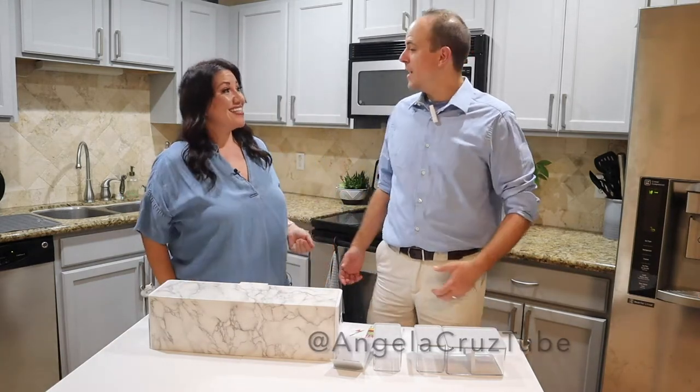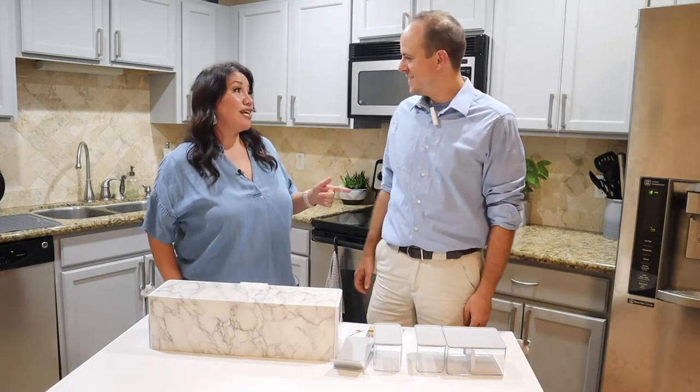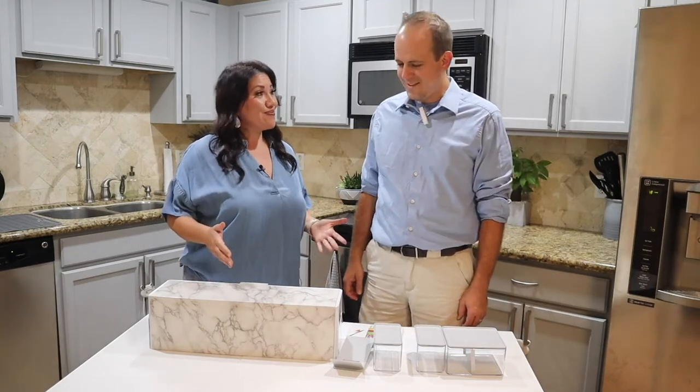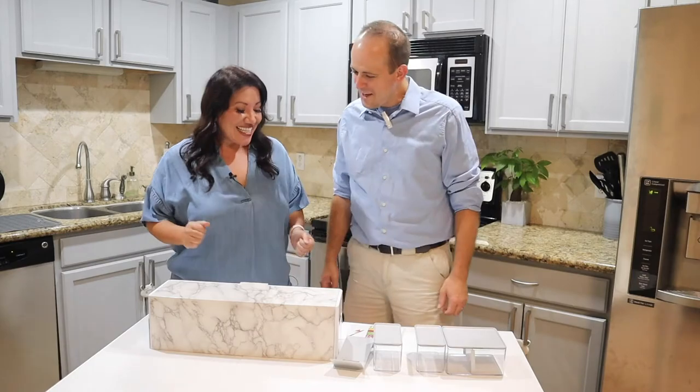Hey everybody, welcome back to my channel! If you're new here, my name is Angela, and I'm Nathan, her husband. This is not his first debut on my channel, but it's been a minute — so I'm glad he's on here because we're going to do this together and try out this new contraption.